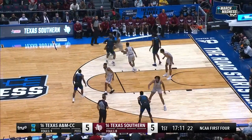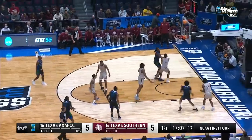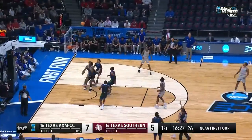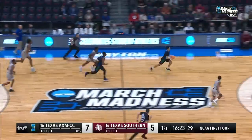Both teams crash the offensive boards. A slide jumper — it's good, took a nice friendly bounce. Texas Southern — the three attempt from John Jones. No good, too strong. At the battle for the loose ball, the Islanders have it.